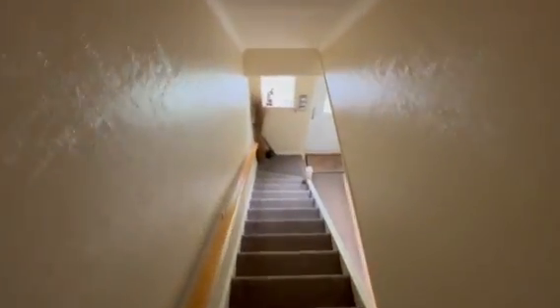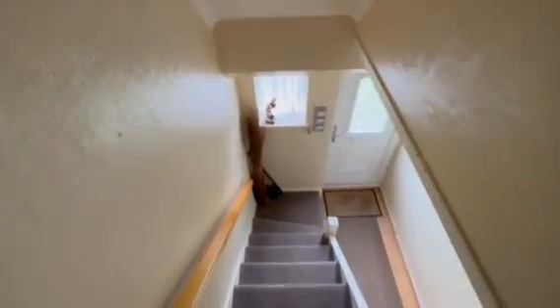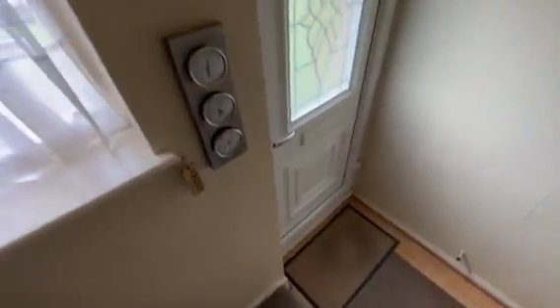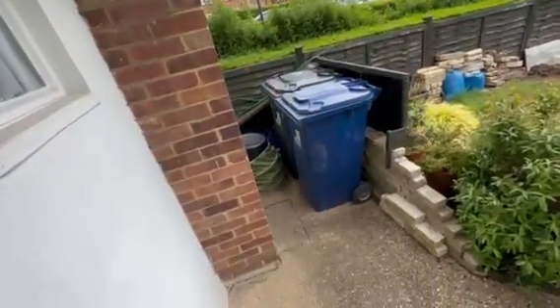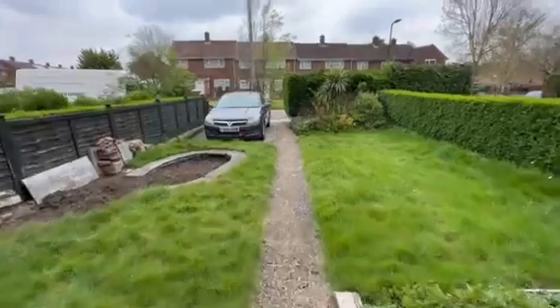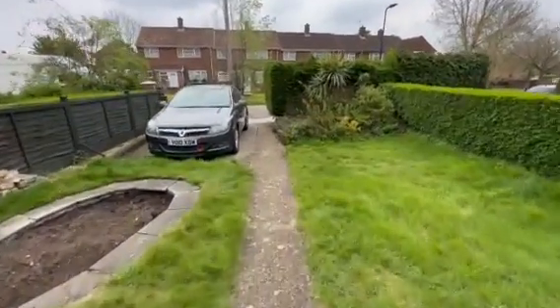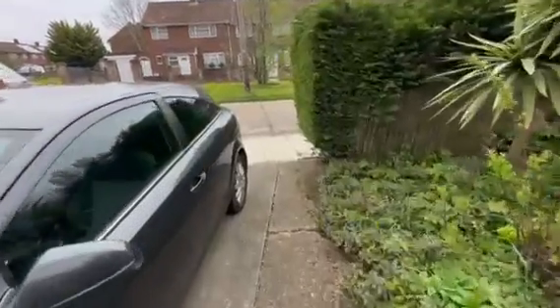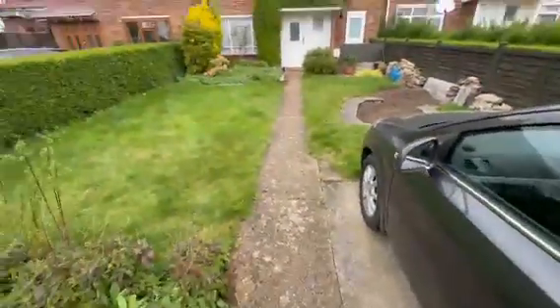As you can see, the property has been very well maintained and it's been sold chain free. So if anyone's looking for a nice family home and looking to move without any delays, this house could be for you. Kempton Avenue is situated in the racecourse estate, which is very well situated for Norfolk Central Line Station, local bus routes, local schools, local shops, and Norfolk Park Station isn't too far away as well.